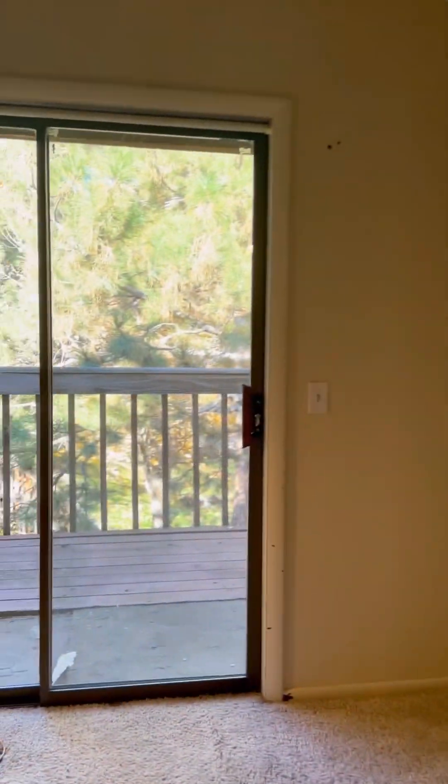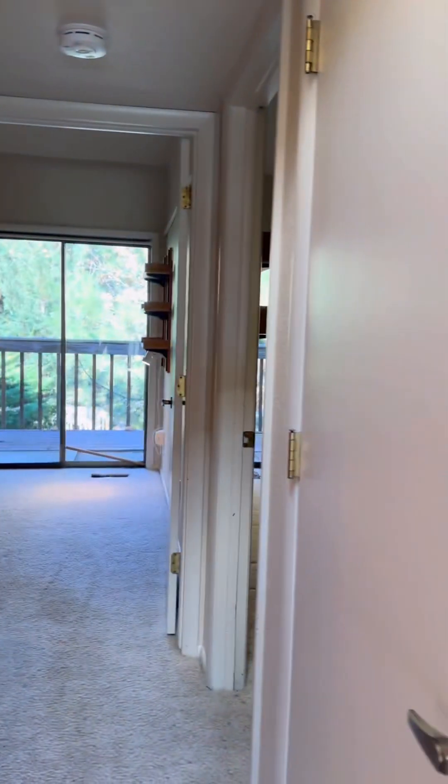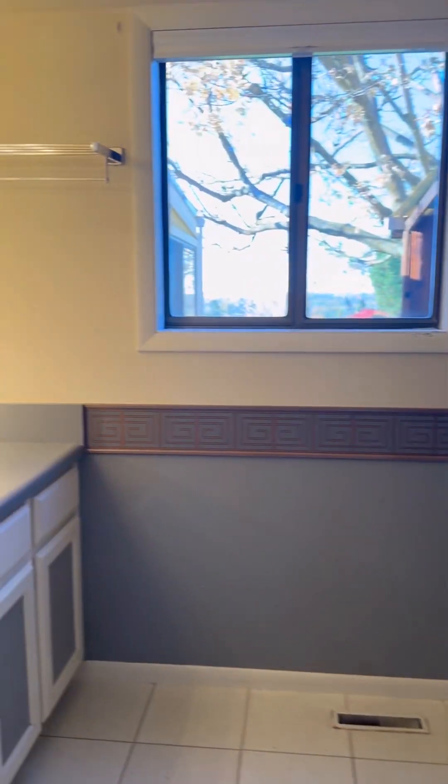We've got another bedroom here, and a little balcony. Another bedroom — you could knock that wall down, I bet, and make these two smaller bedrooms into one big one if you wanted. I believe this home is three-bedroom, one-bath, and that's the bath.